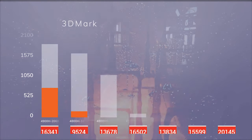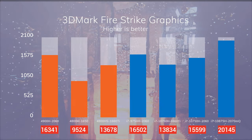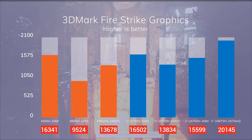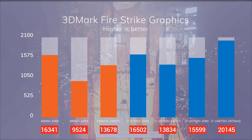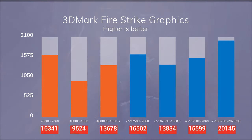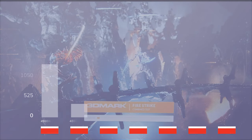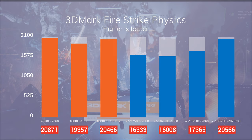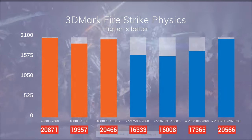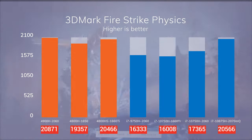Let's check 3DMark before we start gaming. Fire Strike graphics is mainly GPU-bound while physics is CPU-bound, and it shows. In graphics, it's pretty much tied with other laptops that have a 2060, and it falls behind the Gigabyte with the 2070 Max-Q. It performs around 20% better than the laptops with the 1660 Ti. Physics is where our ASUS shines — it's pretty much tied with the 4800H, 4800HS, and the 10875H, while performing around 20% better than the other Intel laptops, regardless of the GPU.